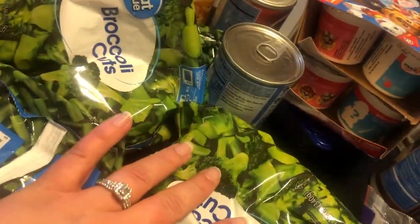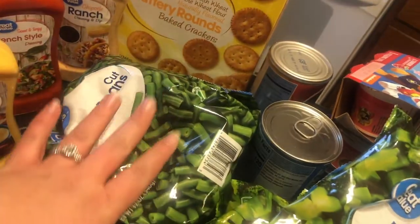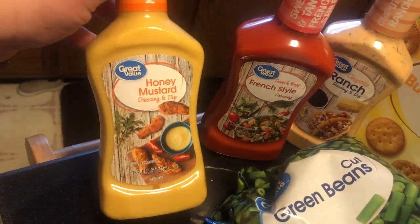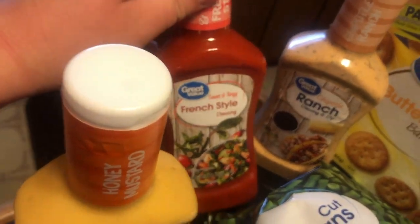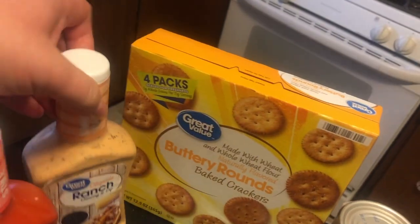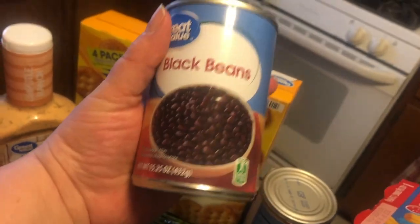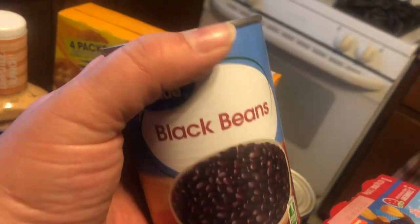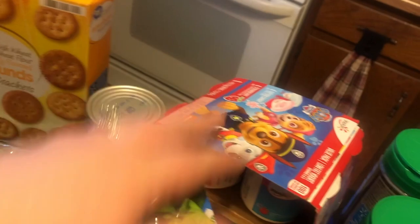I've got two more bags of broccoli, and then I've got two bags of frozen green beans. Both of these take like five minutes in the microwave and they're ready to go. I got some dressing — honey mustard; my son loves this for chicken nuggets. We've got a French style, one of our favorites for salads. And then a chipotle ranch — it just looked really good. We've got some buttery round crackers because we ran out. Two cans of black beans — I've really been liking these in my salads lately with corn, but I've got some frozen corn still in the freezer so I didn't buy any more.